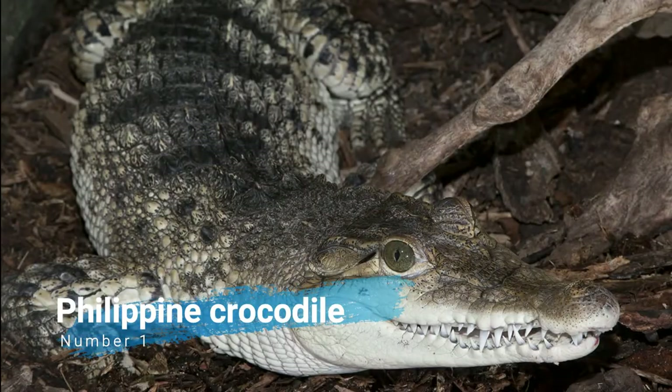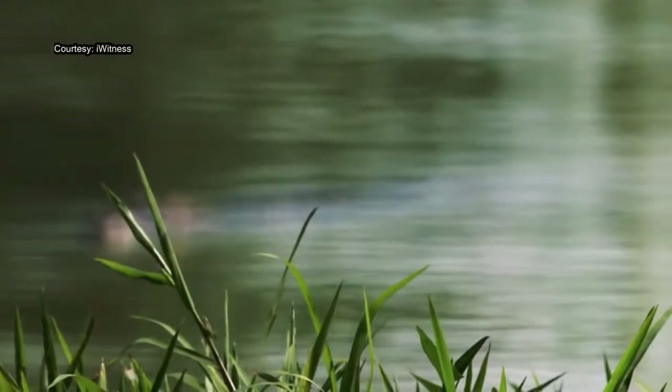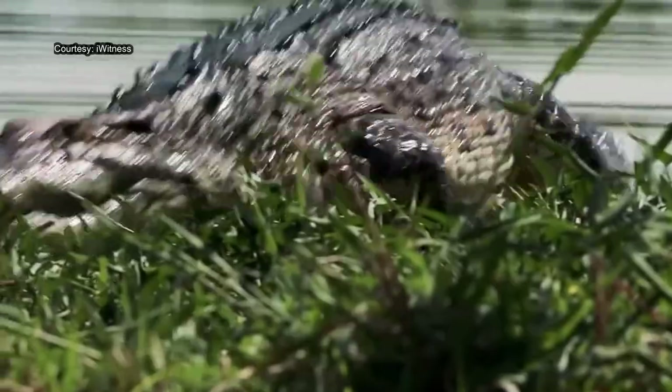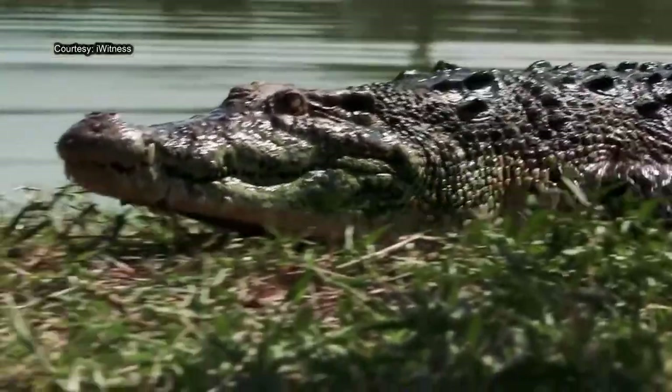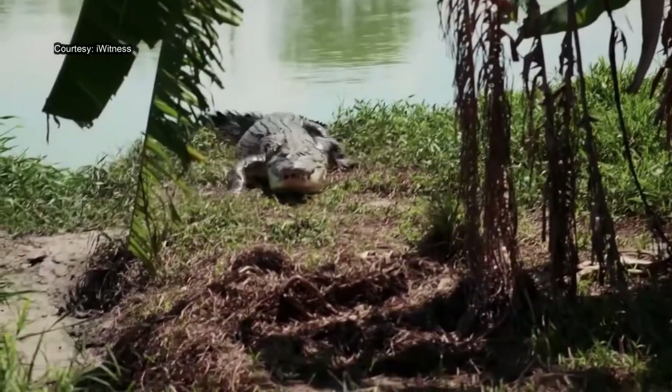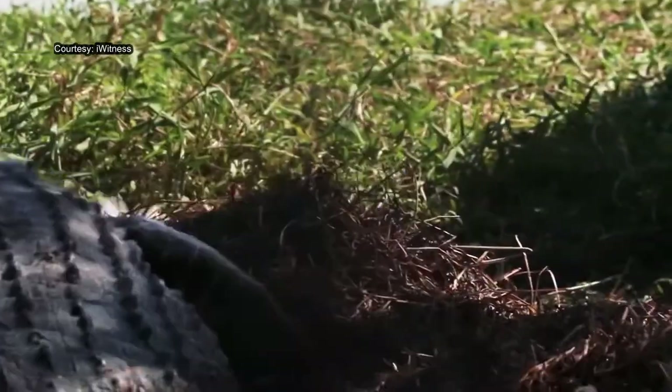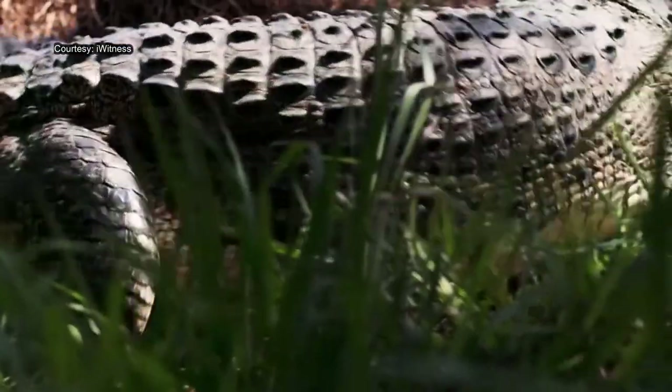Number 1: Philippine Crocodile. The Philippine Crocodile, also known as the Mindoro Crocodile, the Philippine Freshwater Crocodile, the Bukarot in Ilocano, and more generally as Buwaya in most Filipino lowland cultures, is one of two species of crocodiles found in the Philippines. The other is the larger saltwater crocodile.